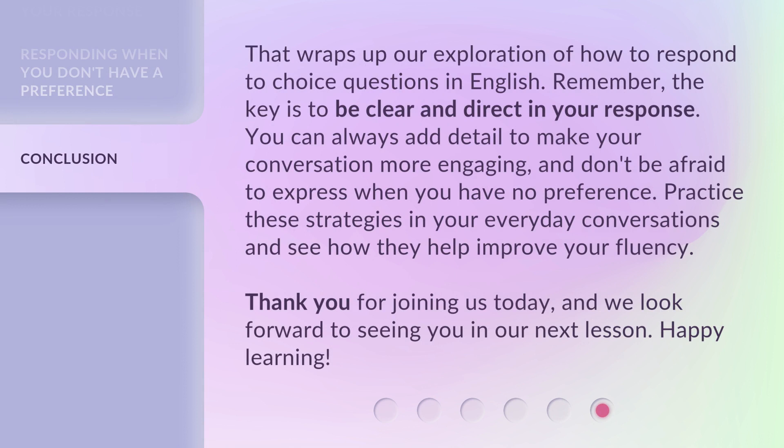That wraps up our exploration of how to respond to choice questions in English. Remember, the key is to be clear and direct in your response. You can always add detail to make your conversation more engaging, and don't be afraid to express when you have no preference. Practice these strategies in your everyday conversations and see how they help improve your fluency. Thank you for joining us today, and we look forward to seeing you in our next lesson. Happy learning!